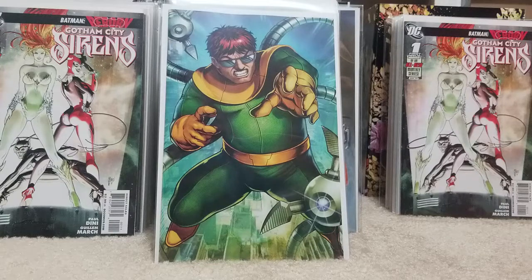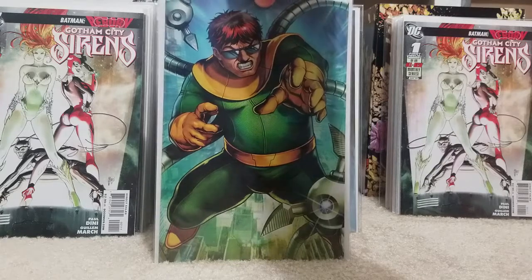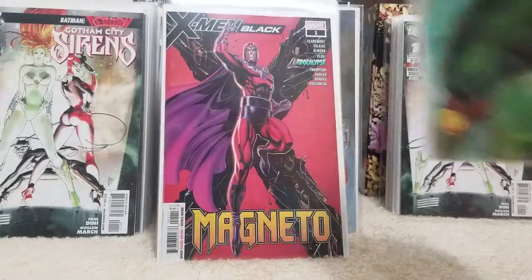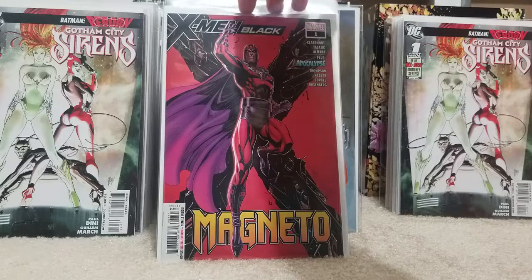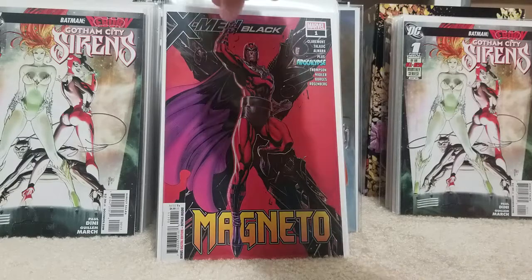Marvel must have dug up some good artists. I haven't seen much good come out of Marvel in a long time, but I went in and found 4 or 5 books with actually good art on them. The J. Scott Campbell X-Men Magneto — I almost passed on that, but it's a J. Scott Campbell cover, so I went ahead and got it.